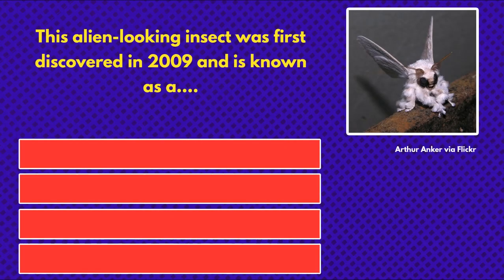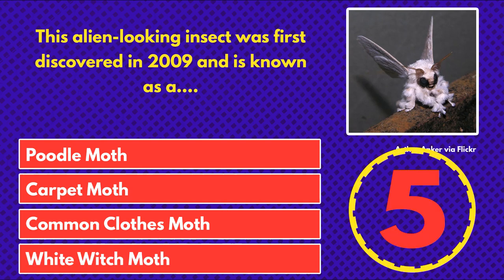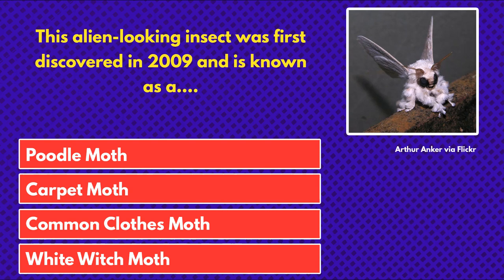This alien-looking insect was first discovered in 2009 and is known as a... poodle moth, carpet moth, common clothes moth, or white witch moth? And the answer is poodle moth.